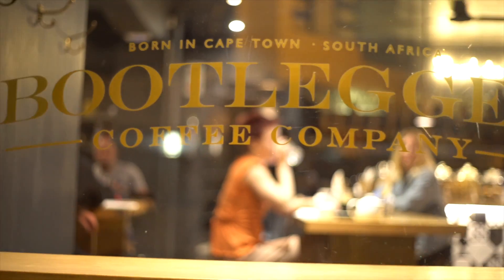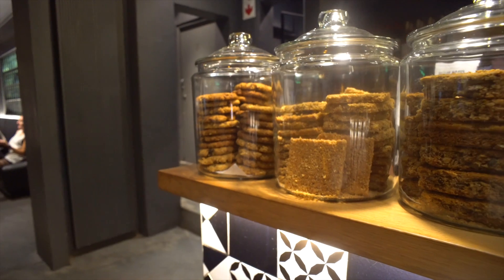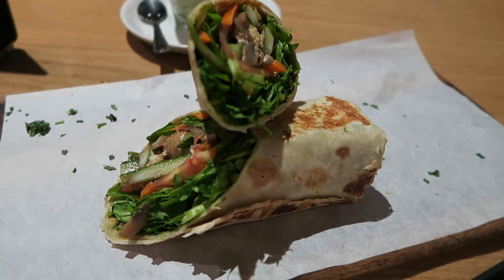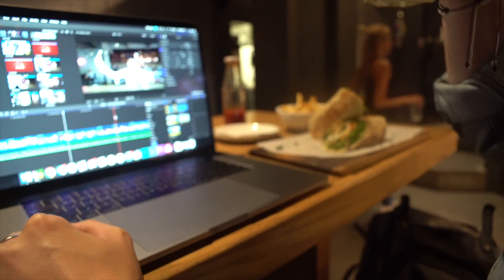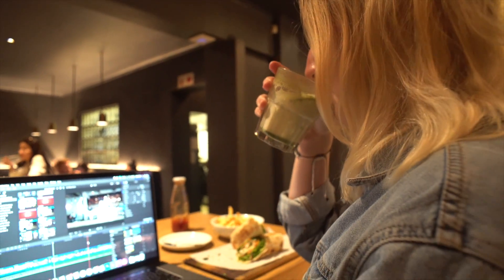Last but not least, we have Bootleggers. At this point of the day it was pretty late and we were in the mood for some food, so I got a basil pesto avocado wrap — minus the avocado because they were out of it. I also switched over to a matcha almond latte. They're open until about 10 or 11 p.m., which is really nice because if you want to go for a coffee or a dessert after dinner, it's still open.